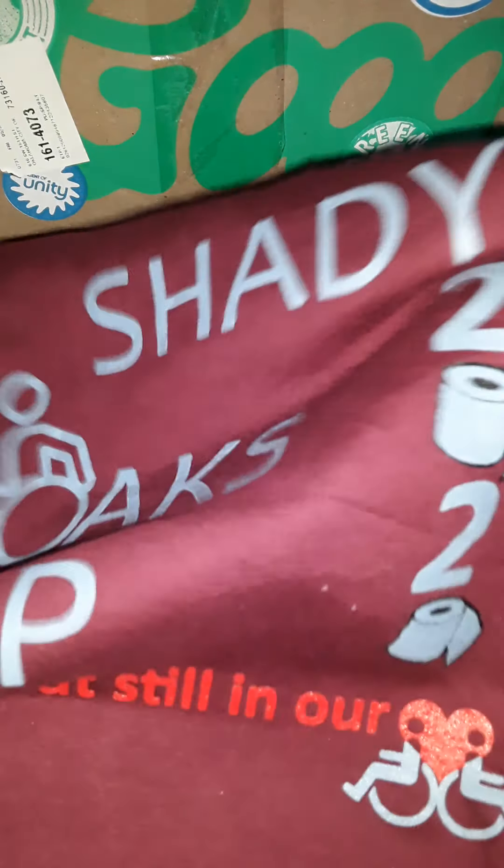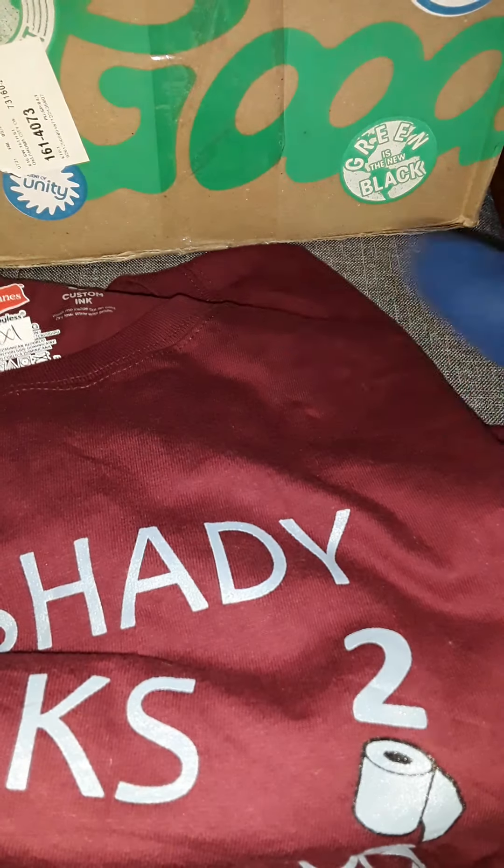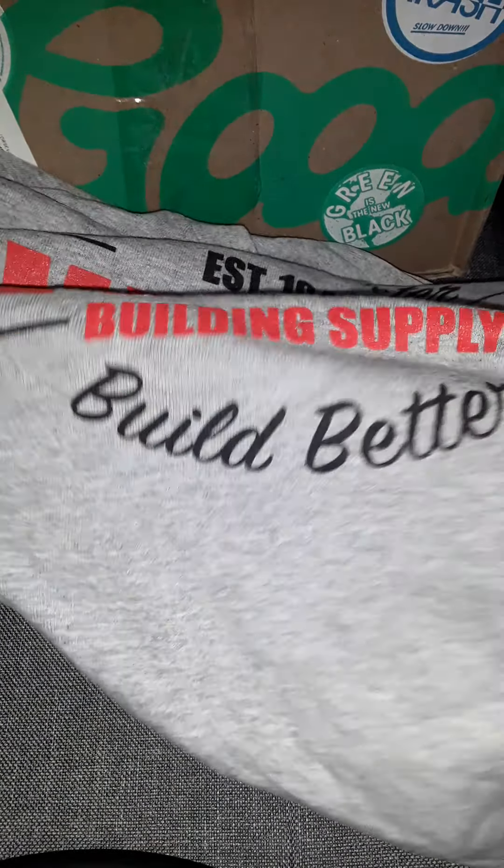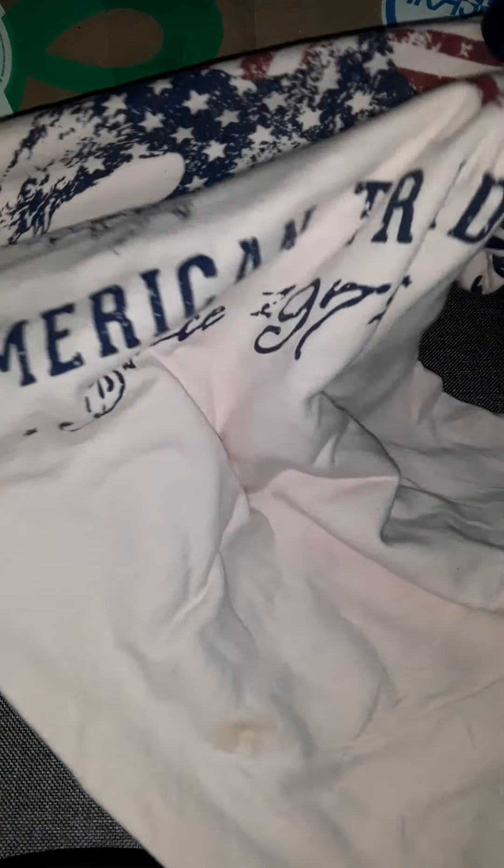There's the first one — it says 'Live generously.' That one's okay. The next one — oh, they're actually kind of nice. They look new. They have something called dead stock too, when you order from them — things that no one's ever worn that just sit in the warehouse until they're too old to sell, and then they'd throw them in the trash, but Goodfair rescues these. This one says 'Build Smarter — Riverhead Building Supply, Build Better, Established 1948.'